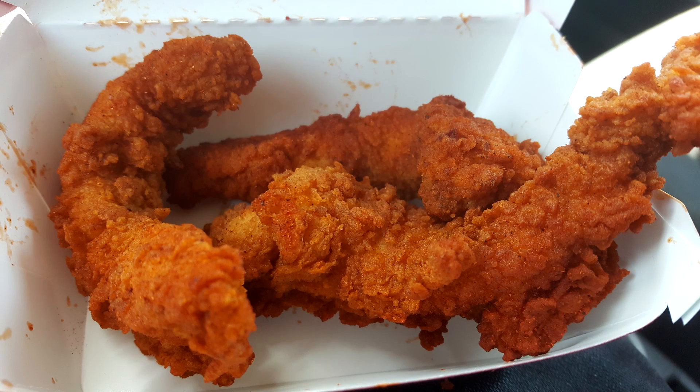It looks pretty good. We have our buttermilk ranch right here and our spicy chicken tenders right there. I'm pretty hungry, so let's go ahead and get into this thing.